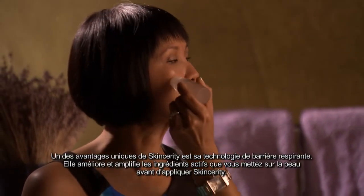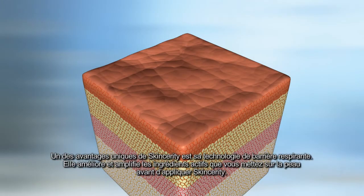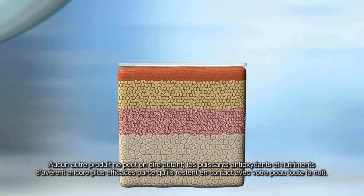One of the unique benefits of Skincerity is its breathable barrier technology. It enhances and amplifies active ingredients that are applied to the skin before rolling on Skincerity. No other product can say this.